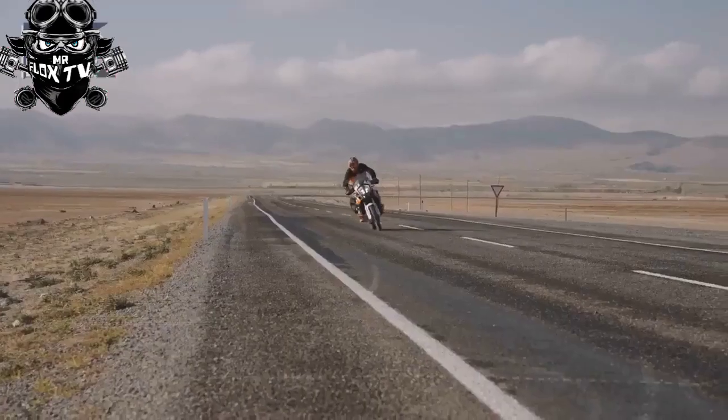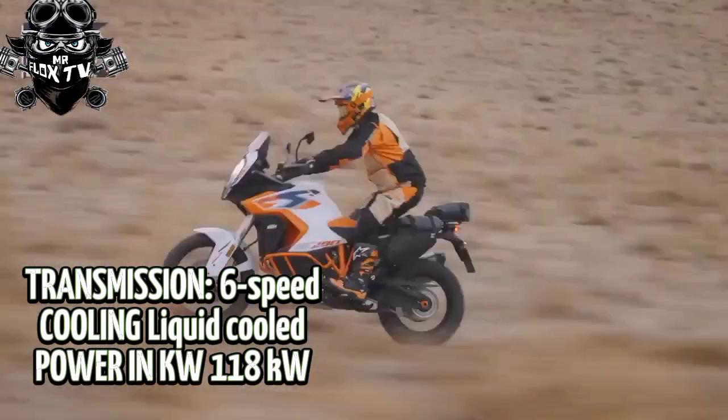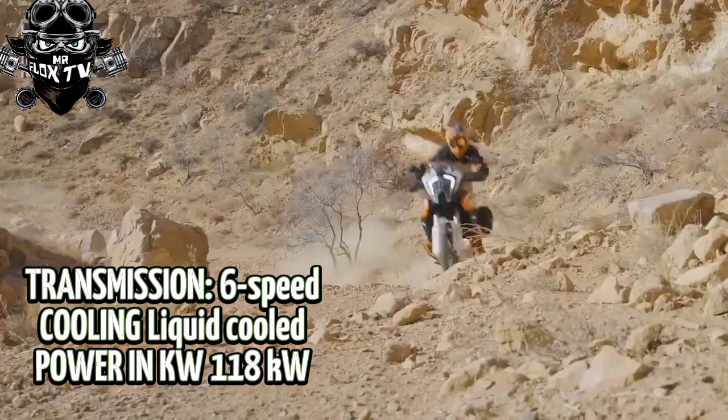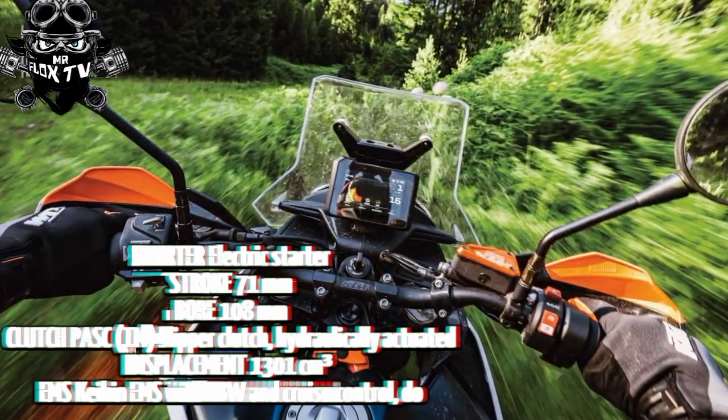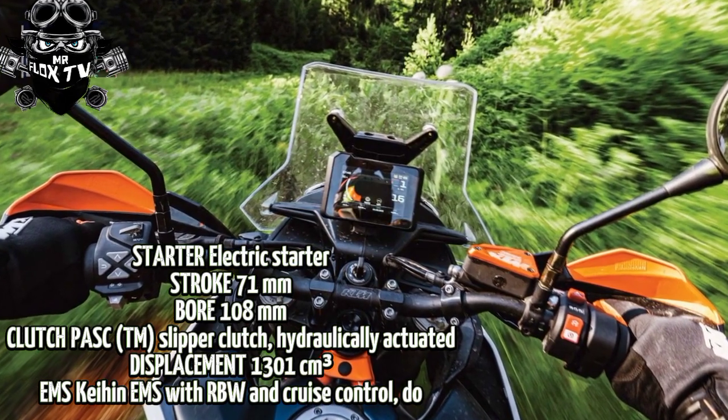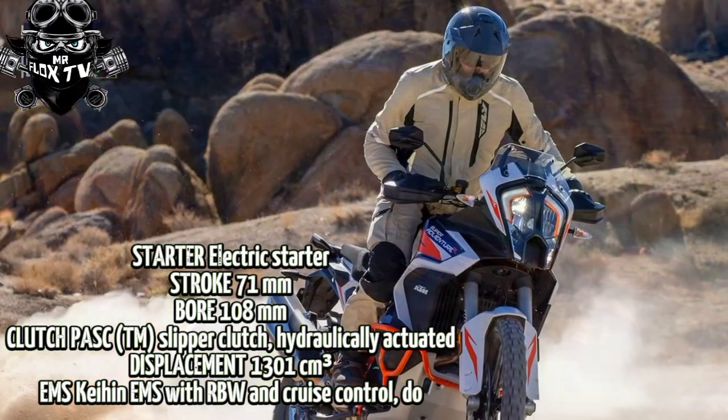KTM has announced the release of the updated KTM 1290 Super Adventure R, which the company says is oriented for hardcore off-road adventurers who want and need premium kit to level any landscape or terrain.